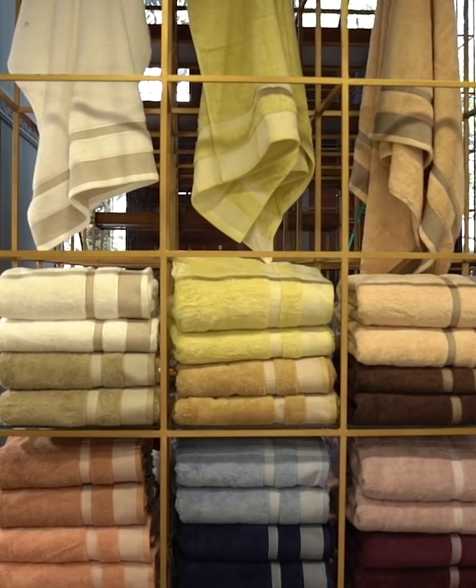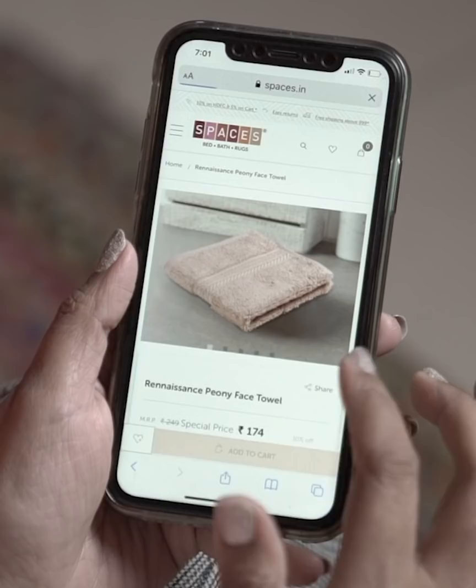A good towel is one that is not rough on your skin, is highly absorbent, and lasts you a long time. Browse the Spaces towel collection by clicking the link below and find the perfect towels for all your needs, all in one place.